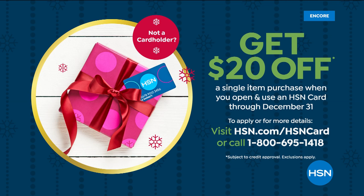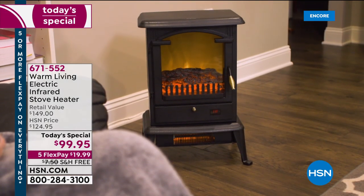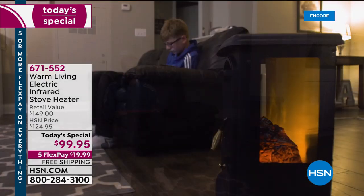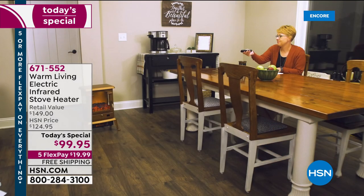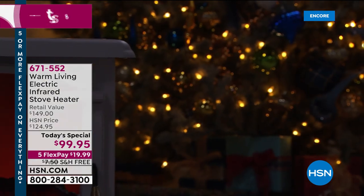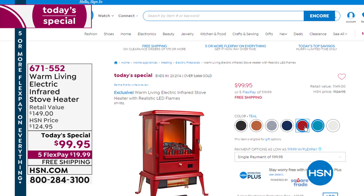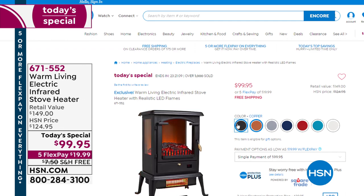Get $20 off today on any single item purchase when you open and use your HSN credit card — now through December 31st. I want to remind you about our today's special — it began at midnight Eastern time. It's our best value of the day and our only stove heater of the year. So many great new custom colors to choose from — already more than 1,200 of you have said yes. This model is more powerful than last year's with custom colors like navy, red, teal, black, bronze, copper, gray, and white. Just $20 gets it home.